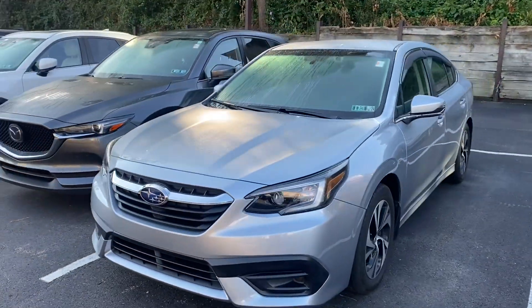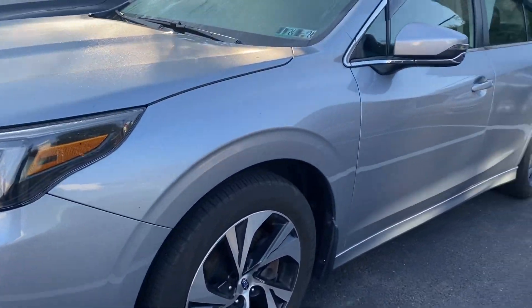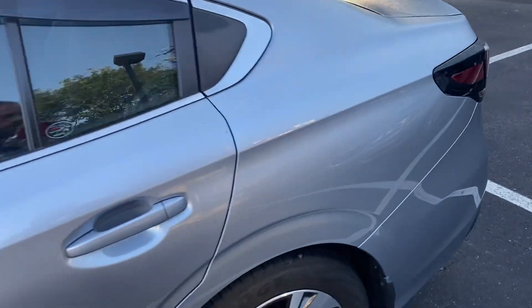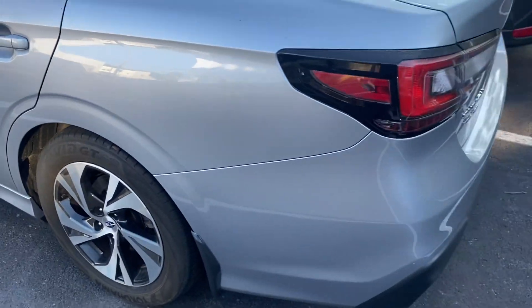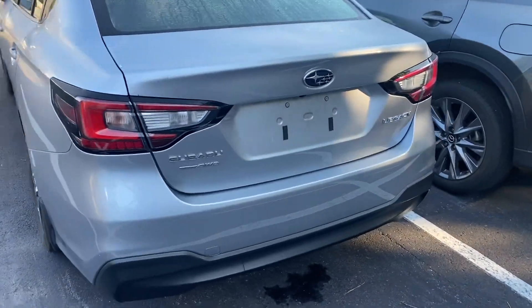Going along the passenger side, you'll see there are no dings, scuffs, scrapes, or scratches anywhere to be found. You'll also notice the mud flaps are installed. Moving to the rear bumper — same thing, no dings, scuffs, scrapes, or scratches anywhere to be found.